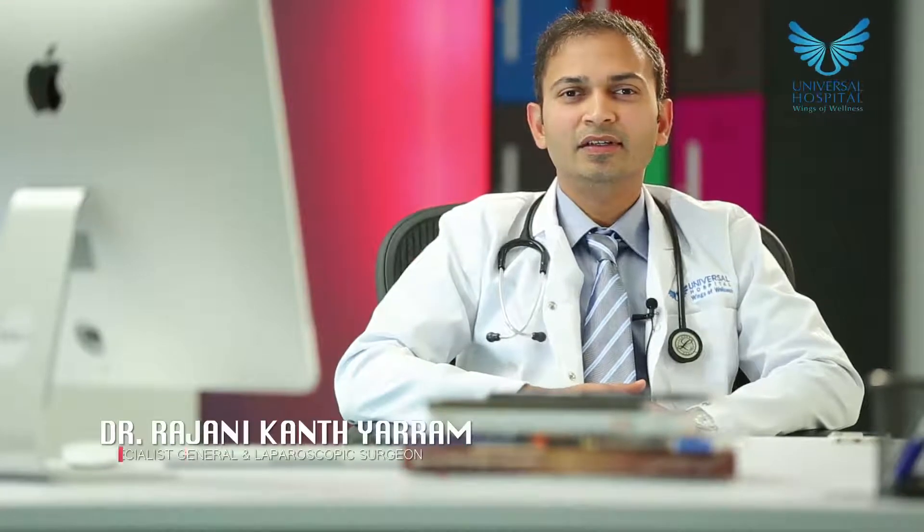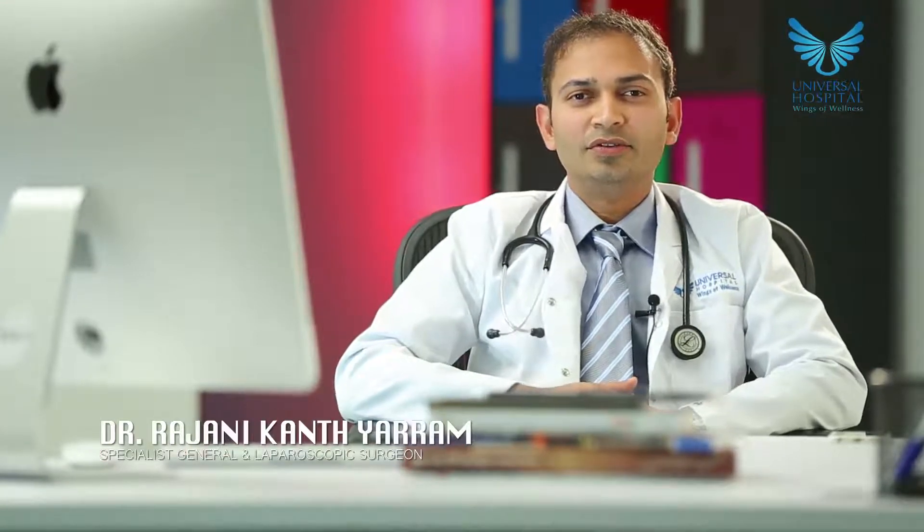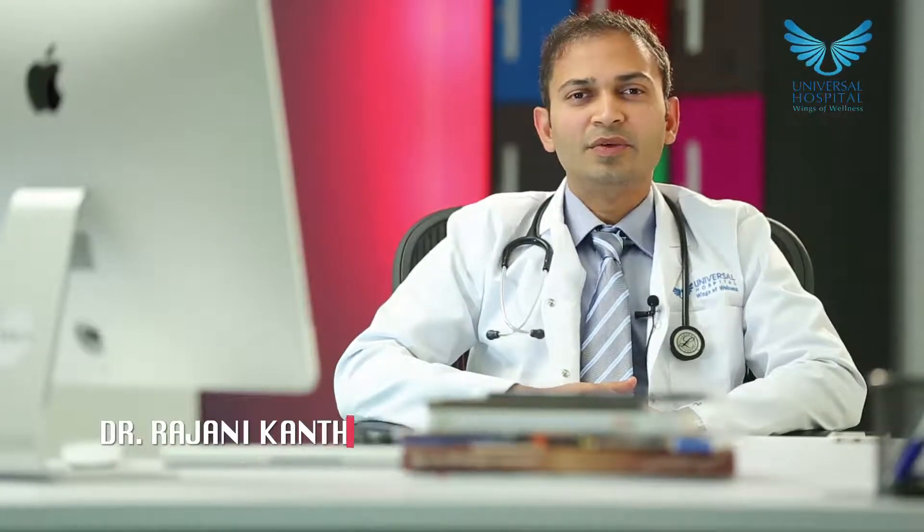I am Dr. Rajani Khan, Specialist Surgeon, Universal Hospital. Today I am telling you how the laparoscopic surgeries of the abdomen are done.